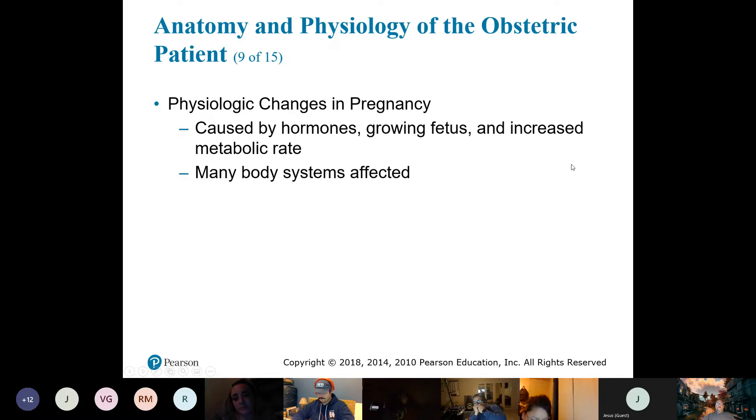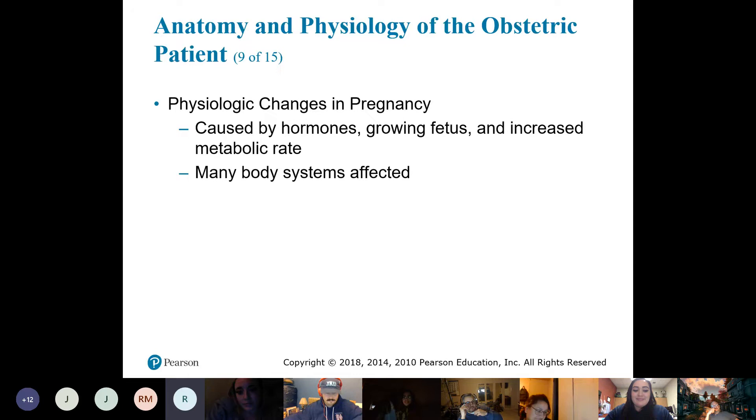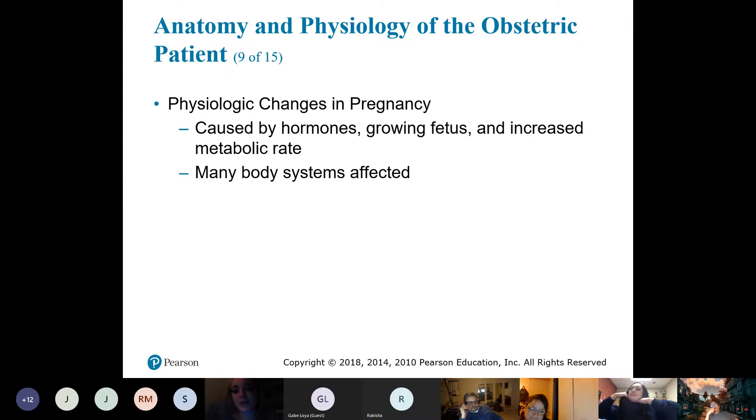Any interesting cravings? Someone mentions pickle juice snow cones from the ice cream truck, mustard, pickles and peanut butter. One person ate peanut butter all day every day — and oddly enough, her daughter has a severe peanut allergy.